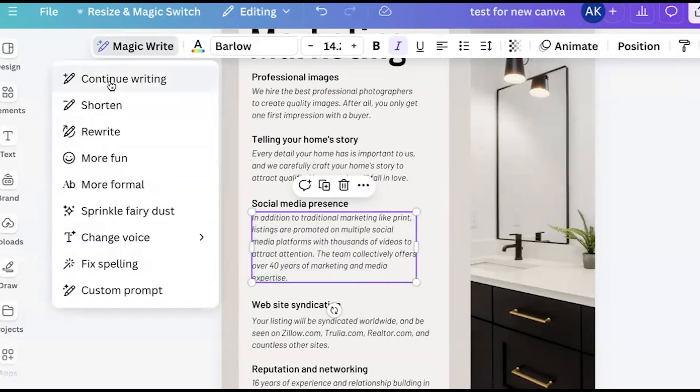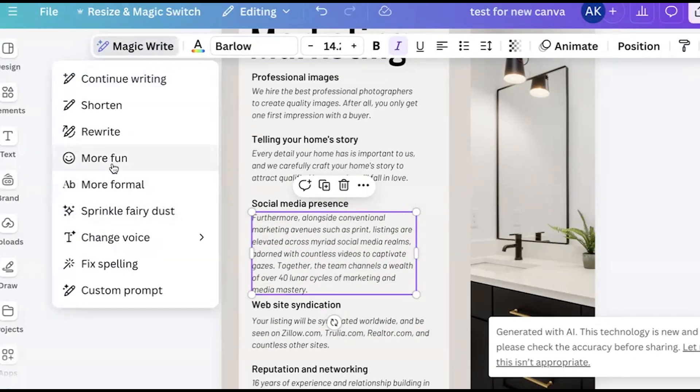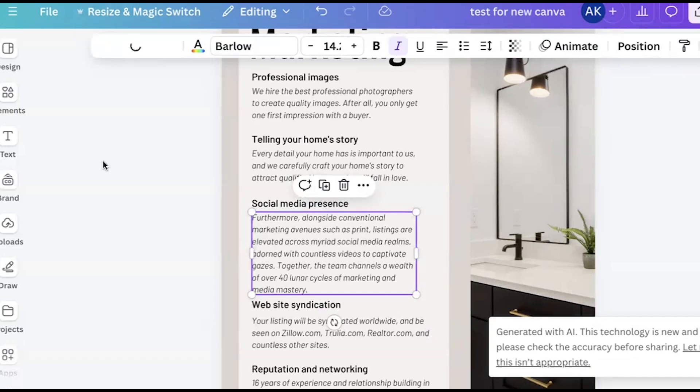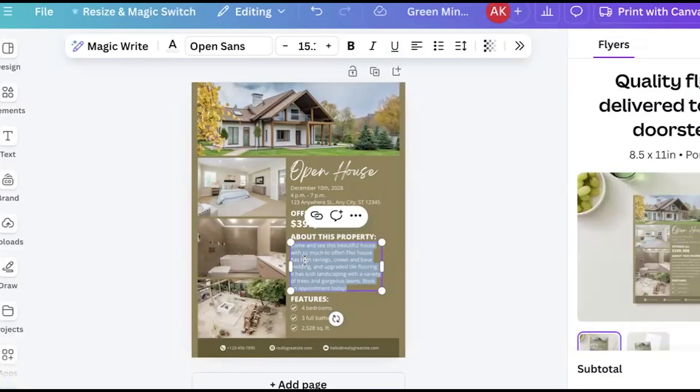If I ever spell something wrong, it's probably going to be on a Canva document, so having that fixed spelling is pretty good. You can also use the sprinkle fairy dust as a kind of mystery of what you'll get, or hit 'make it more fun' and it'll change the words. This means if you're using ChatGPT, you don't have to leave the app and come back — it's doing it right there. This would be great for an open house flyer when you want the wording a little different than what was on the listing.